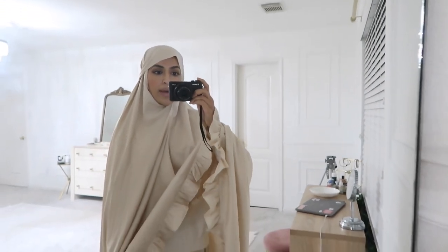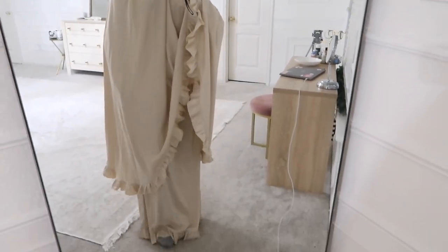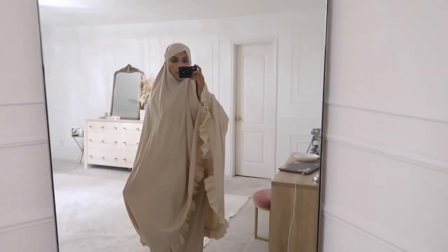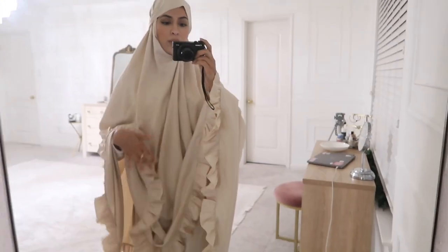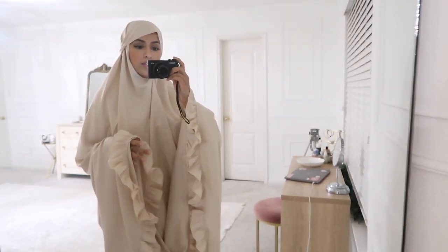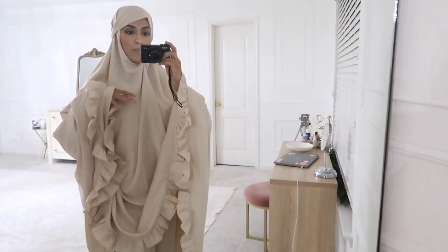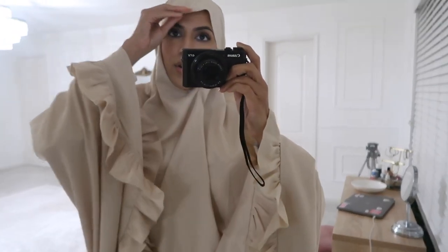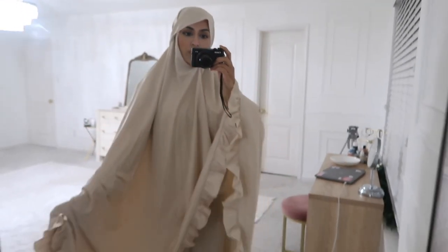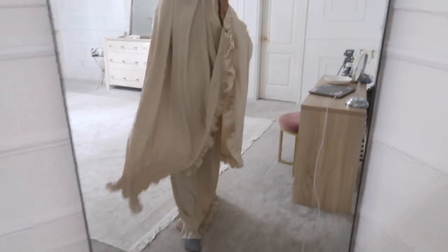Taking a little break from editing to pray Maghrib now. I'm in this prayer set from Zahar The Label - I've been getting so many questions about it ever since that one TikTok of mine went viral. It's out of stock currently, but she said she's going to restock it in Ramadan, like in March. Just keep a lookout for the set on her website - it's gorgeous, I love it, and it's so comfortable.